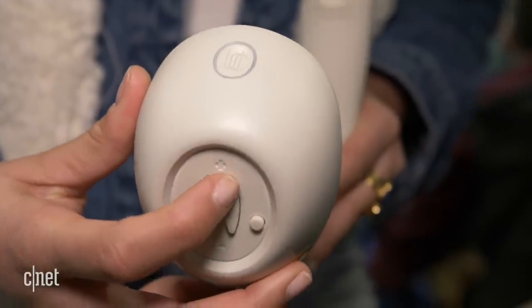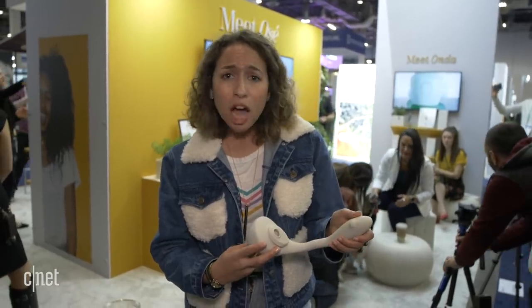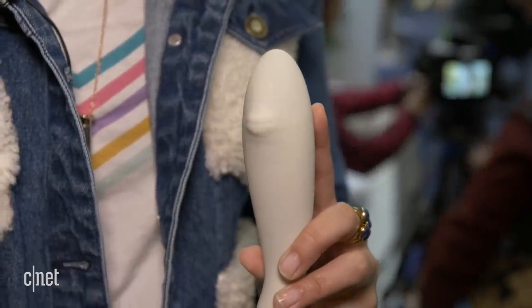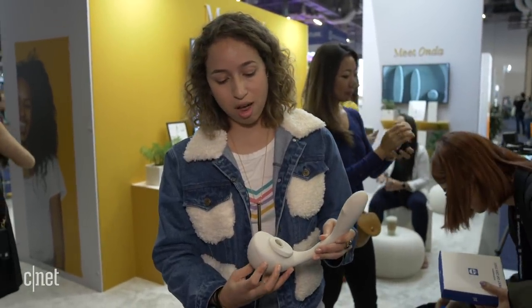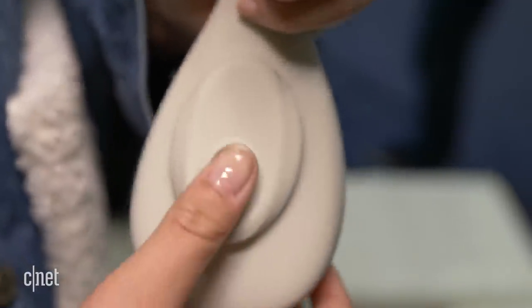You can speed up the strumming sensation, you can slow it down, it can be up at the top and stay there, it can go to the side. It's really designed for whatever you want. And this part right here hugs your clitoris — if you turn it on, it just purrs against it, lots and lots of stimulation.